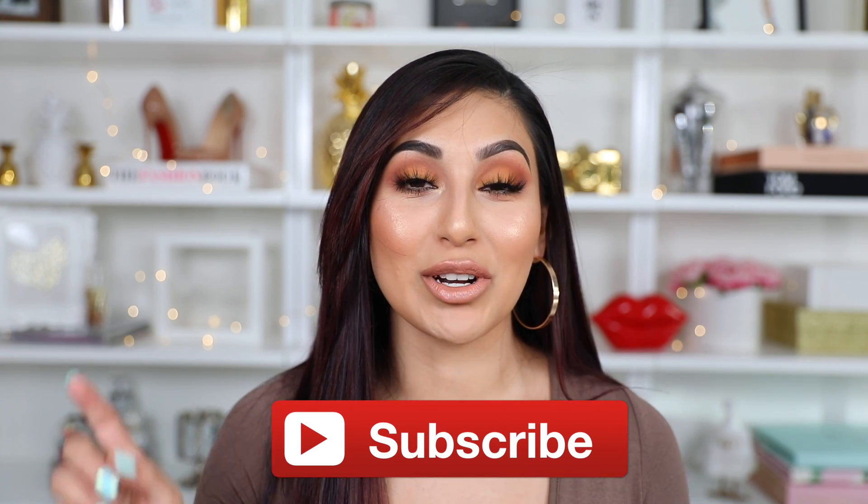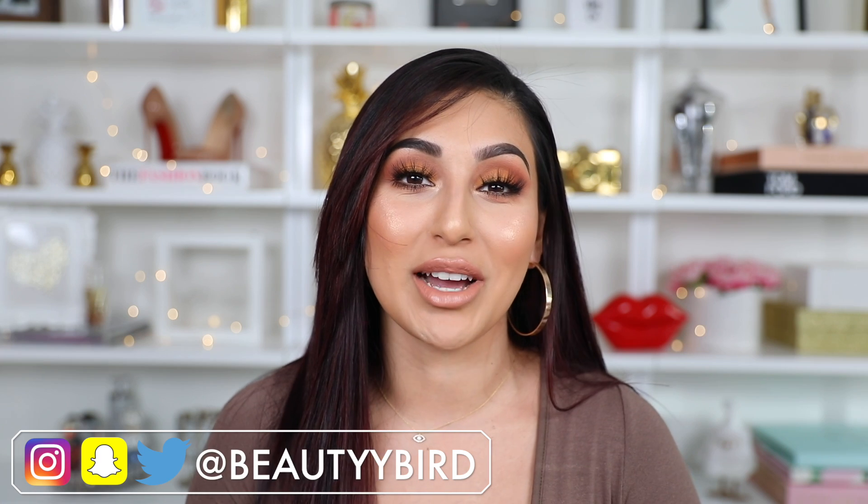This is the completed look — I really hope you guys enjoyed it! If you liked this makeup look and would like to see more neutral everyday looks, don't forget to give me a huge thumbs up. Don't forget to subscribe and hit the bell notification so YouTube notifies you every time I upload. All my social media and product links are down below in the description box. Thank you so much for watching — I love you guys so much, and I'll see you all in the next video! Bye!